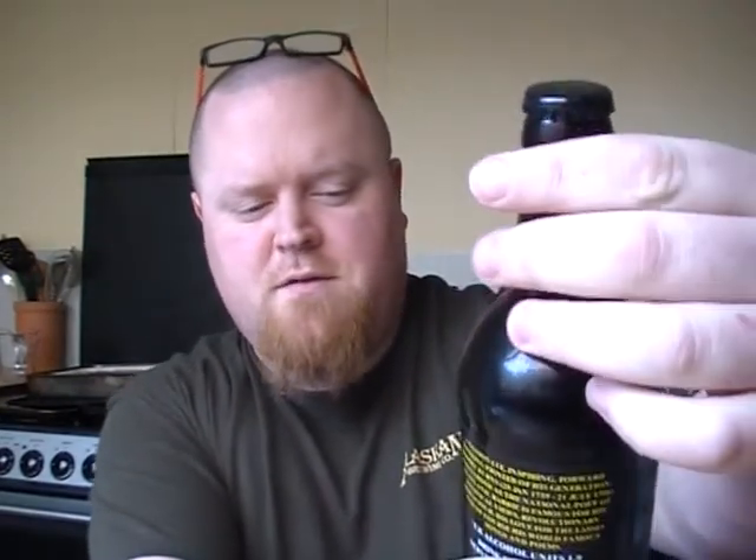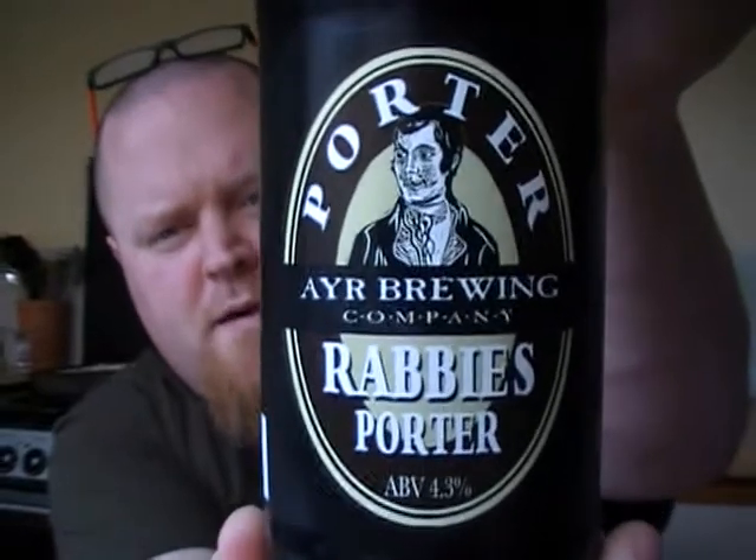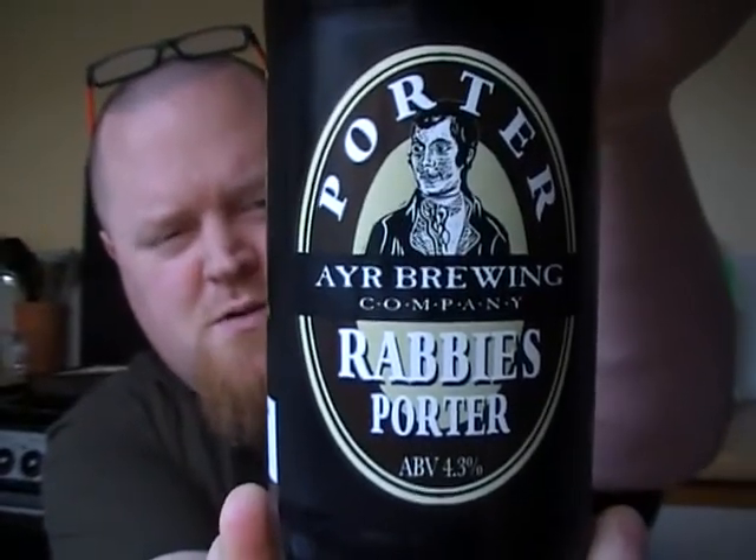Hello guys, welcome to the Ayr review. Another Scottish beer - this one's coming from the Ayr Brewery. I like the description on it, it sounded really nice. It's Ayr Brewing's Porter - it's Rabi's Porter. As you know, I'm not a massive fan of porters, but I'm sort of starting to get into them. So let's see how this one goes.